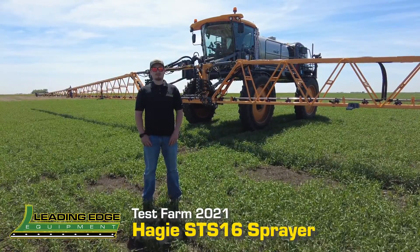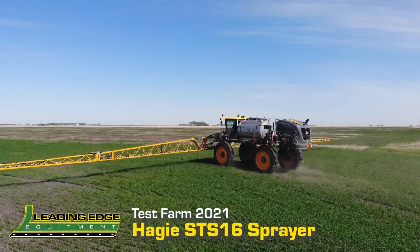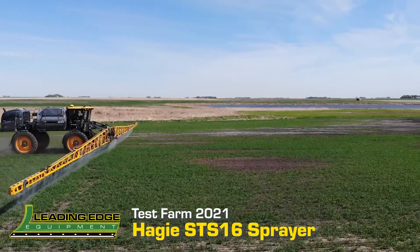We're out here today at our test farm with the 2020 Hagee STS-16. Conditions are favorable and we're going to try and get this field sprayed today.